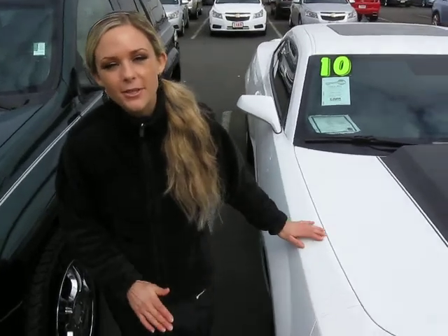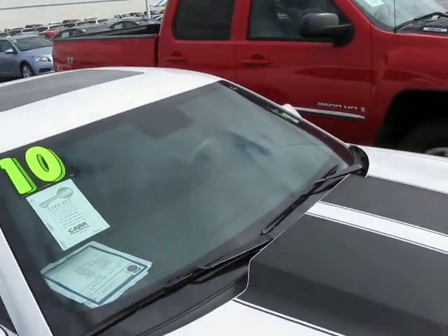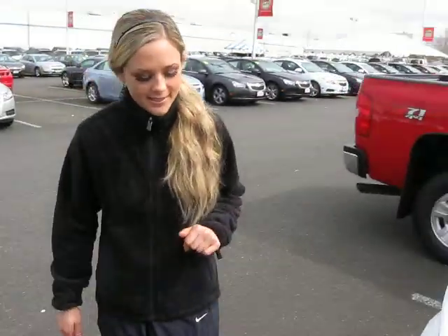This Camaro comes with a warranty through the dealer here. You'll notice that you have this great two-tone paint on the front. It has alloy wheels. There's a moonroof up top. The body and the paint are in beautiful condition.